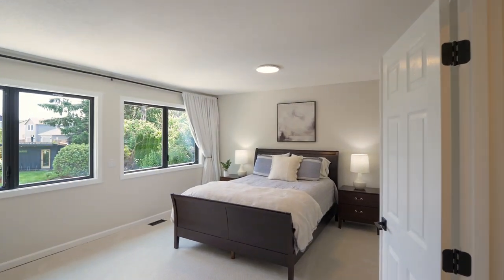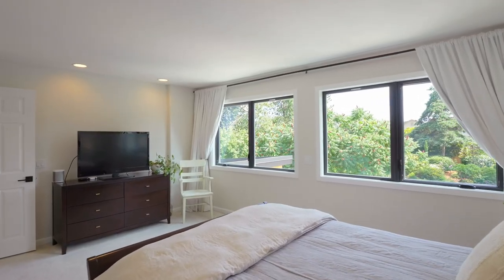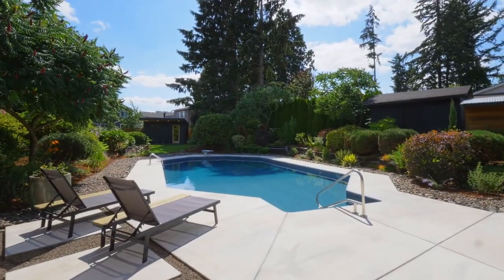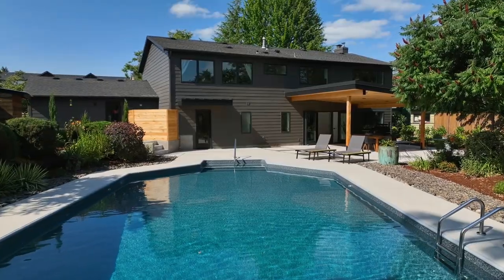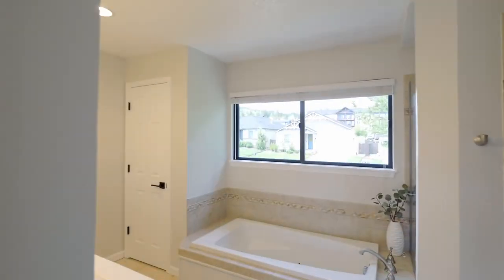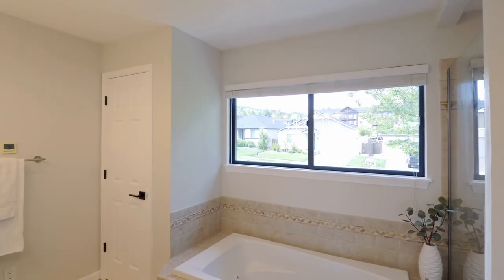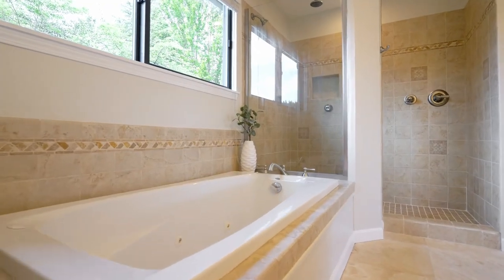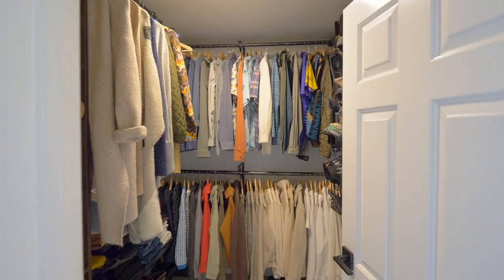Retreat to the spacious primary suite, which overlooks the serene backyard. The primary bath features travertine flooring, a double vanity, jetted tub, tiled shower and a walk-in closet.